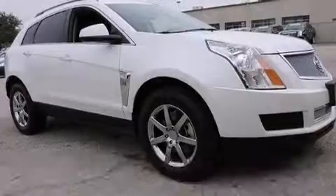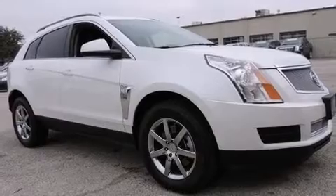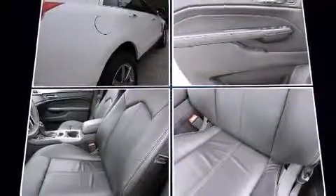Standard features include remote keyless entry, front and rear reading lights, variably intermittent wipers, a trip computer, heated door mirrors, and a split folding rear seat.